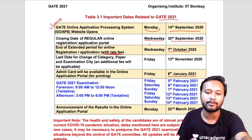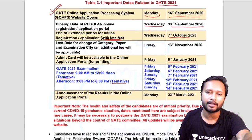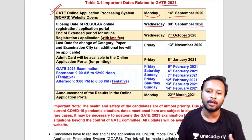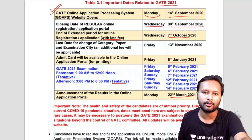The admit card will be available online on the application portal from 8th January. Tentatively, based on the COVID situation, exam dates have been scheduled — this may change. The exam has forenoon and afternoon sessions. The announcement of results will be done online on the application portal on 22nd March.